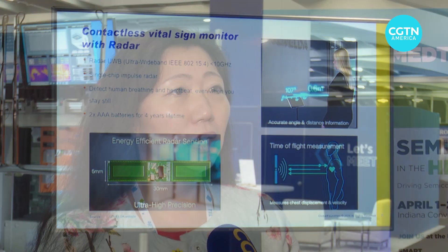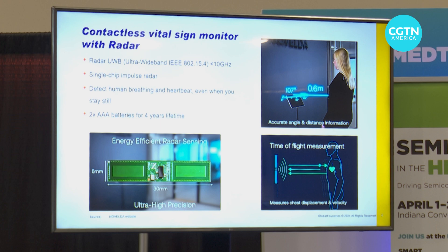"However, if you want to enable it for the majority of the population, people need it to be easy to use — that is one of the key factors. It has to be affordable, easy to use, and easy to access." The solution she's proposing and working on is radar.